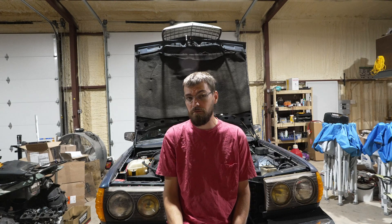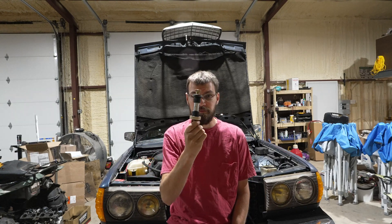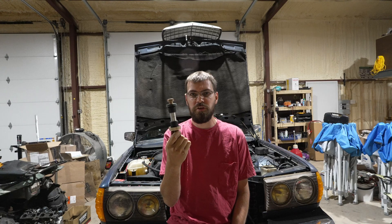I have a suspicion as to what is causing my horrendous groaning noise. This guy — the steering idler arm bushing.